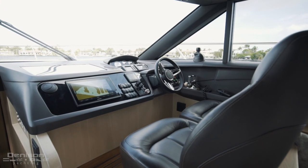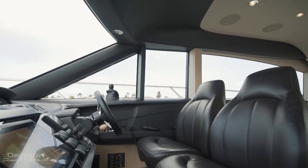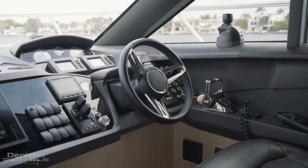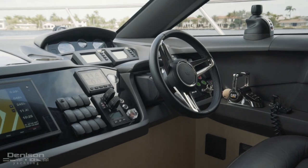Just forward of the dining area is the helm station. With two adjustable leather helm seats, this is a comfortable place for a guest to learn the ropes or to enjoy the unobstructed view. Properly equipped with an array of mechanical controls, the dash is intelligently laid out to house the Garmin touch screen navigation package, autopilot, and other essential navigational controls.